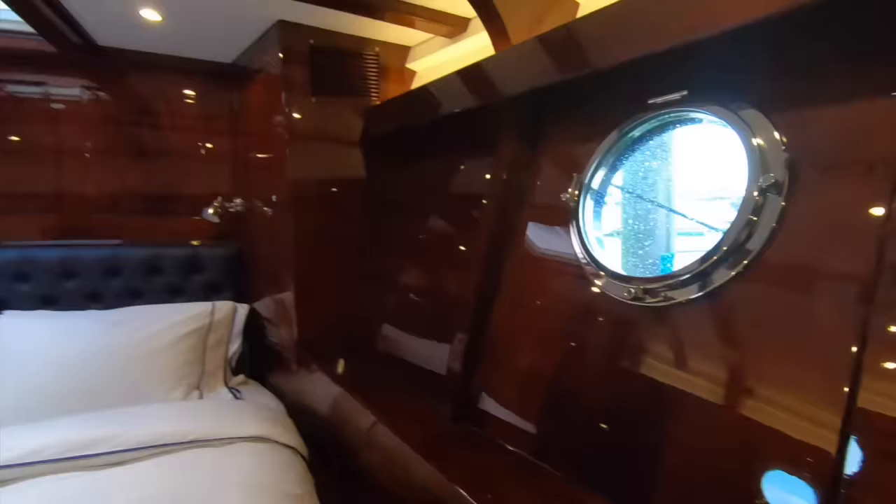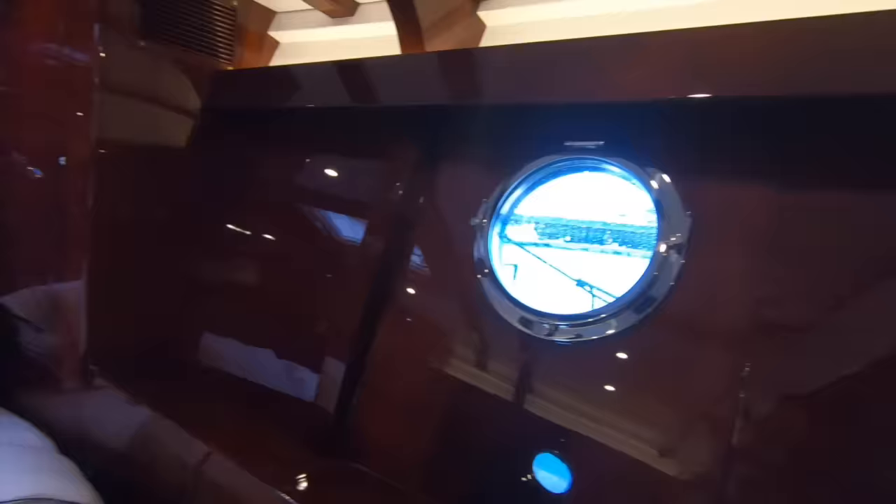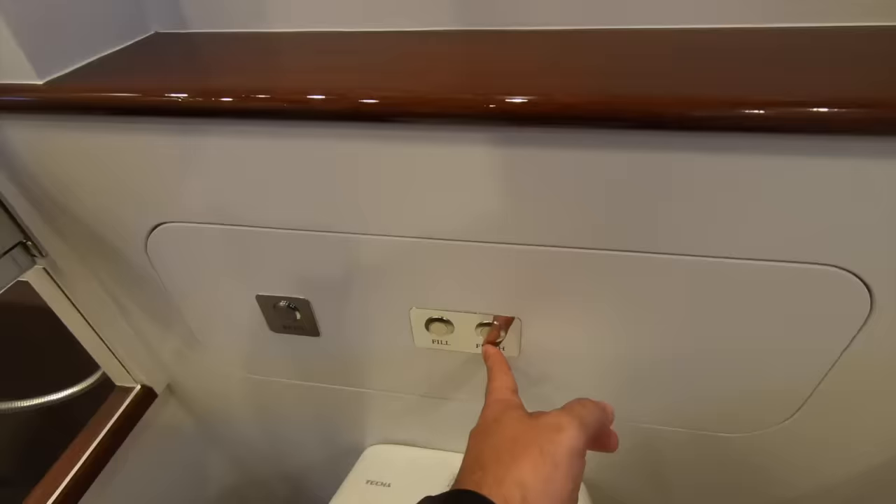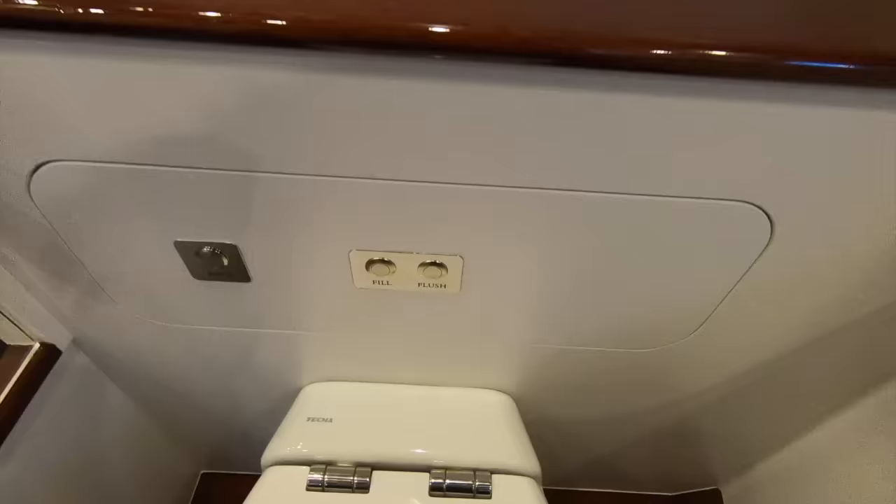Nice classic round portholes — quite big, so they let in a good amount of natural light. And then into the heads compartment, which amazingly has a bath. Now that's a first on a boat this size — certainly not a wooden one. At the owner's request they fitted the bathroom, and they even have bespoke fill and flush for the toilet. Usually with Tecma you get a plastic rocker switch, but here you've got proper milled switches.